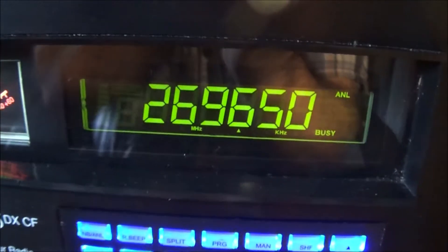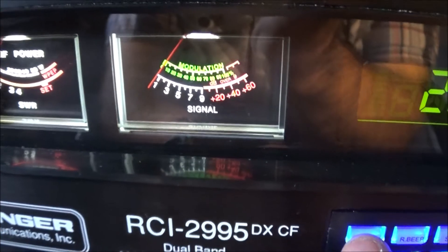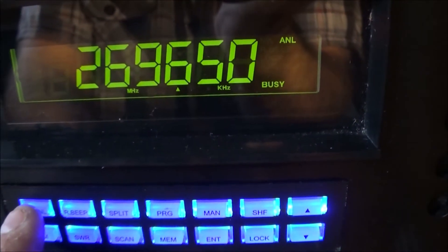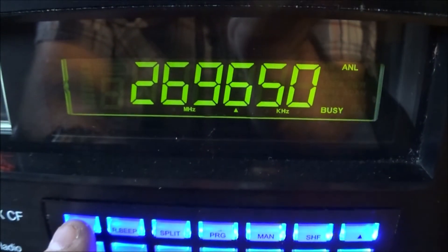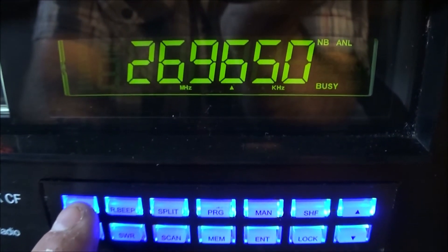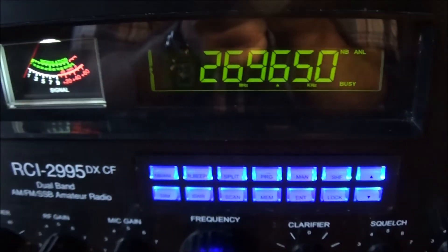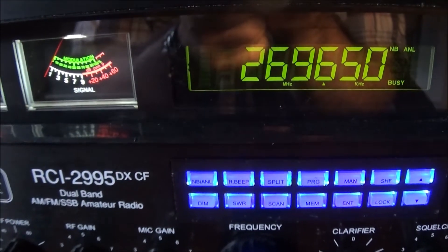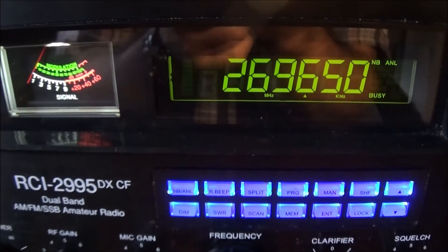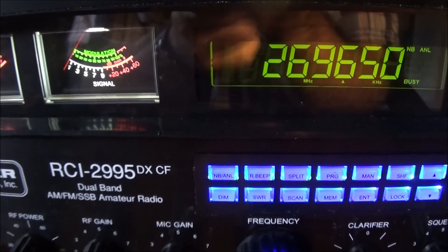The ANL seems to cut a little bit, but there's the meter signal strength. You'll also notice that the NB is not doing anything in this regard either. So to me, it seems like the NB just comes on but it's not doing anything. I'm just wondering, is there a way to adjust the noise blanker that would be more efficient, or is that just the way it goes? I appreciate the information that you can share with me, and have a good day.